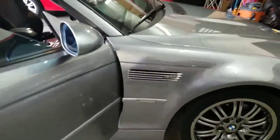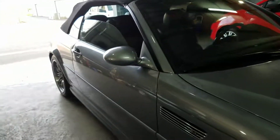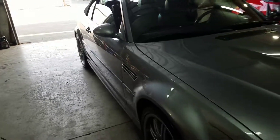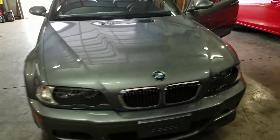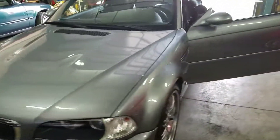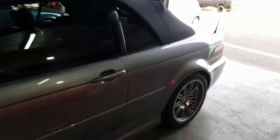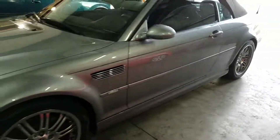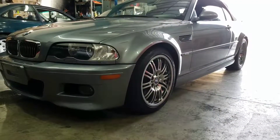55,000 miles and she is gorgeous. Look at the body lines. Wow. All right guys, until next time. Thank you.